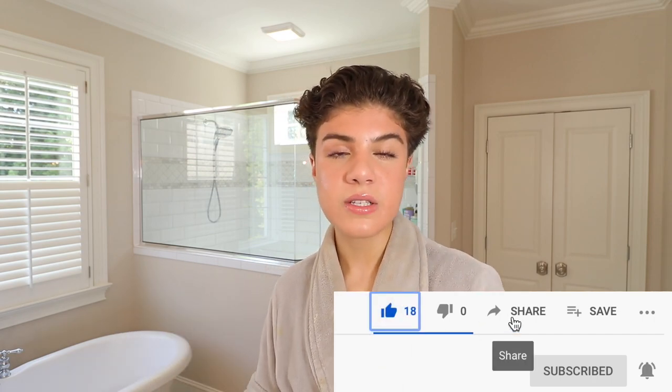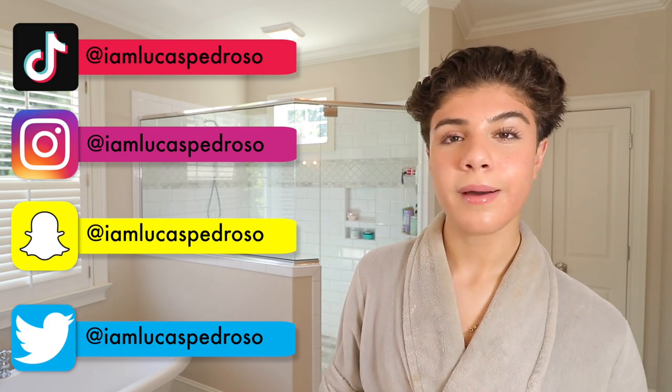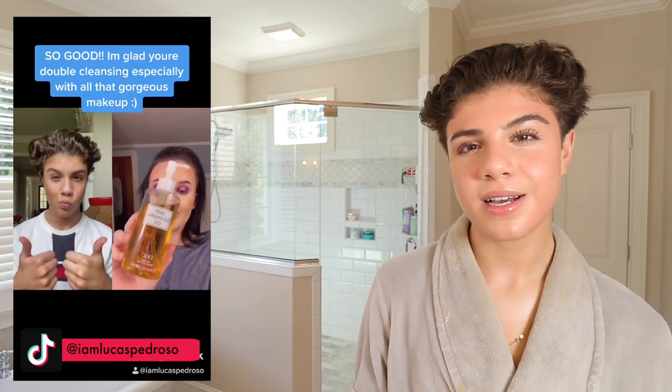I hope you guys are having a good pandemic — I am, actually. This made me realize I'm a lot more independent than I thought. I thought I was very dependent on my friends, but I've realized I'm very chill by myself and I thrive. Make sure you are subscribed and have my notification bell turned on. Give this video a like and share it with your friends. Follow me on all my social media at i'm lucas pedroso, and make sure you're following me on TikTok before it gets banned. I'll see you guys in my next video, bye!